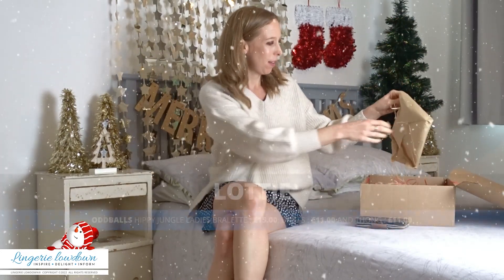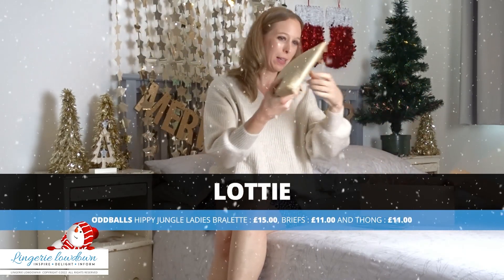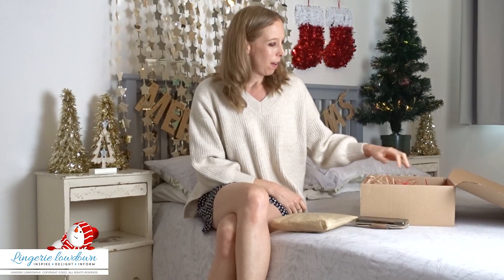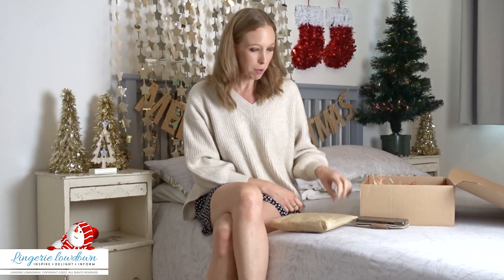Hi and welcome to item number four out of my eco Christmas hamper here at Lingerie Lowdown. I have six items in this Christmas eco hamper, and I'm on item number four now. I have had some fab items in here and it's exciting to open them up and see what you've got and what they're like. And it's been so interesting.